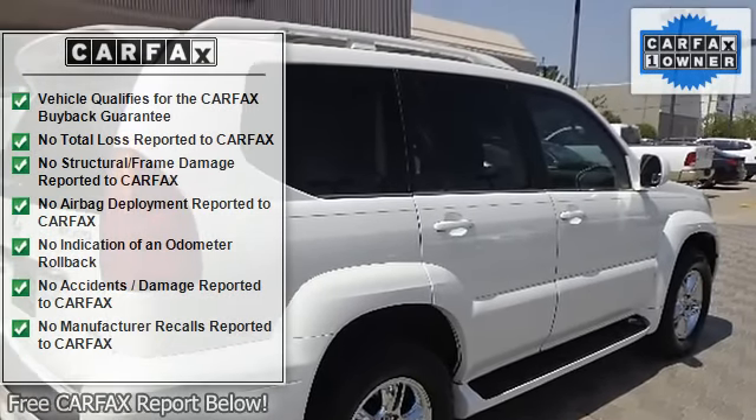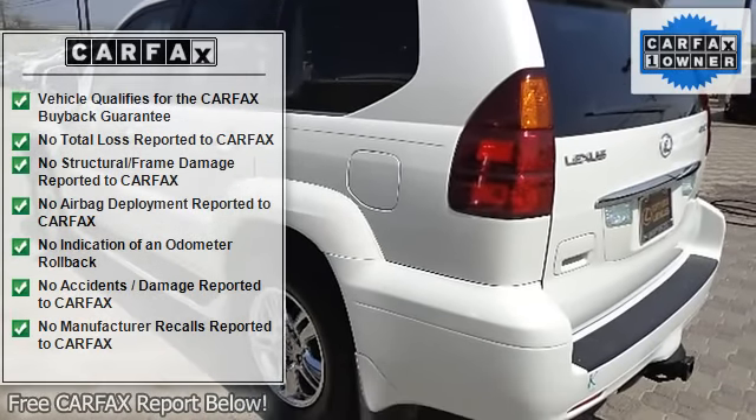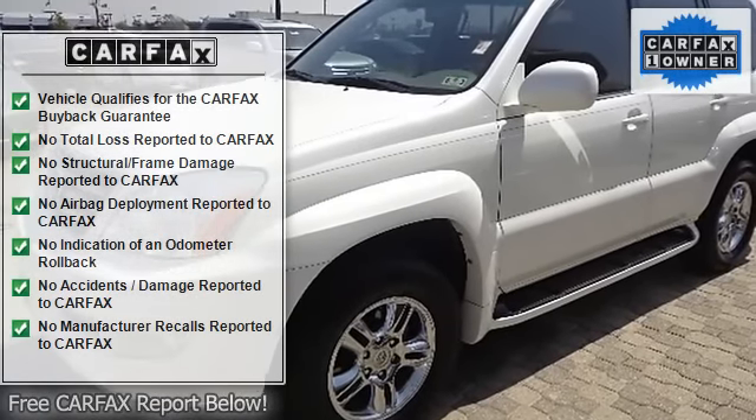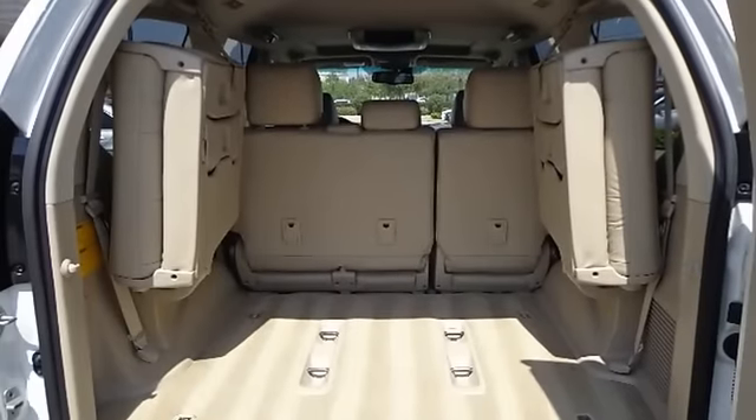Auxiliary audio input, carpeted floor mats, chrome cargo area tie-downs, chrome door handles, cruise control, cut pile carpeting, digital clock, digital odometer with two trip meters, digital outside temperature gauge.